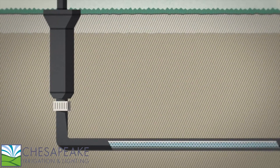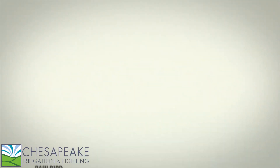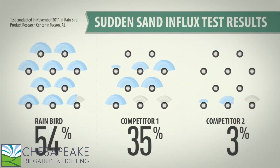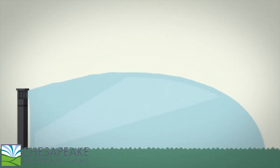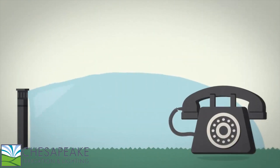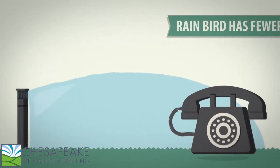For the Sudden Sand Influx Test, we added grit to the line and turned on the water. 95% of Rain Bird sprays showed no pattern disruption, but up to 20% of competitive sprays surrendered to the grit. With Rain Bird, you won't have to worry about plugged nozzles — that means fewer profit-draining callbacks and more time to build your business.